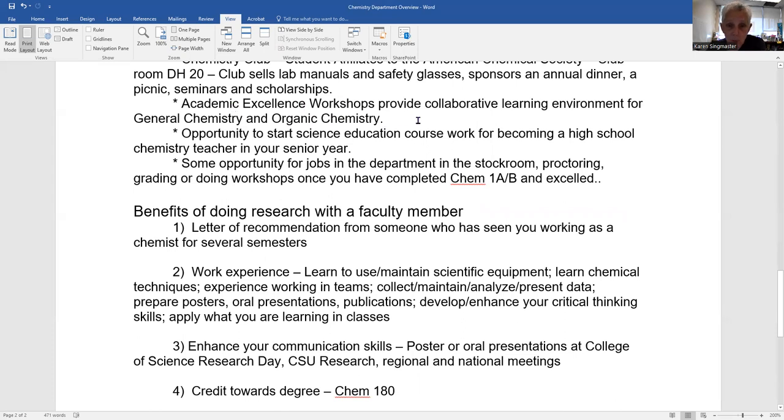We are still offering academic excellence workshops called Science One. They're meant to be a twice-a-week collaborative learning environment, particularly for Gen Chem and organic chemistry. We encourage chemistry majors taking Chem 1A to also take the Science One workshop for Chem 1A, to better adapt to college chemistry and hopefully excel — so that we can hire you in the department as a tutor, or Peer Connections can hire you. You have the opportunity to quickly turn a strong first-year experience in chemistry into something that makes you a little bit of money.